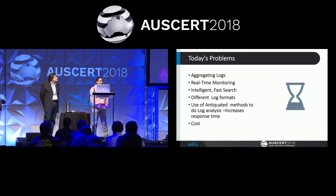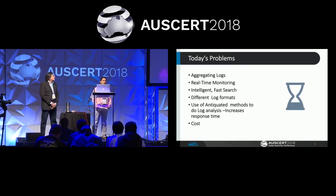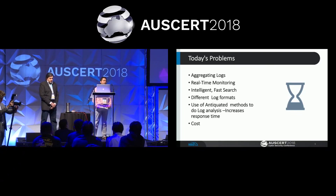Today's problems with threat hunting tools include: aggregating logs, which is the most important issue; real-time monitoring — looking at system health, memory allocation, CPU spikes, and bottlenecks; intelligent fast search — once logs are aggregated and parsed, you need to perform fast search using different analytical tools; and log format itself, since tools use different formats — syslog, CSV, API, even PDFs — making it extremely difficult to parse and insert data into a centralized repo.